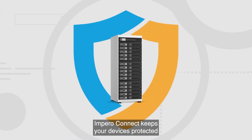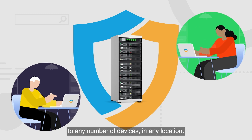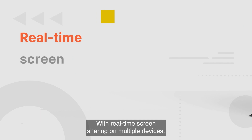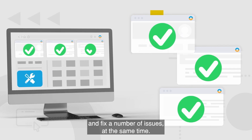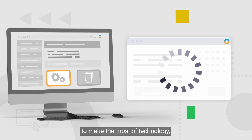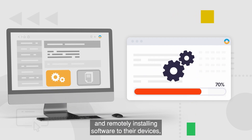Empyro Connect keeps your devices protected while allowing IT teams to connect securely to any number of devices in any location. With real-time screen sharing on multiple devices, IT teams can quickly diagnose and fix a number of issues at the same time, as well as helping teachers to make the most of technology, guiding them through any issues and remotely installing software to their devices.